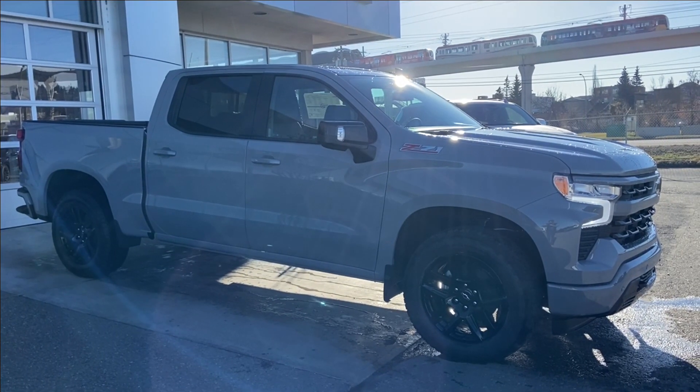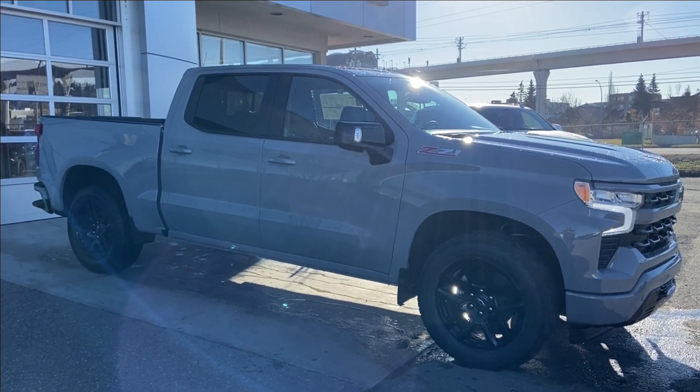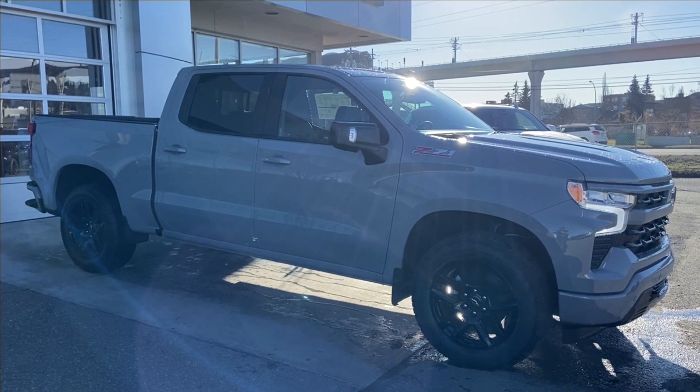Thank you for watching this brief walkthrough on the brand new 2024 Chevrolet Silverado 1500 RST. If you have any questions or inquiries, please contact our sales department.